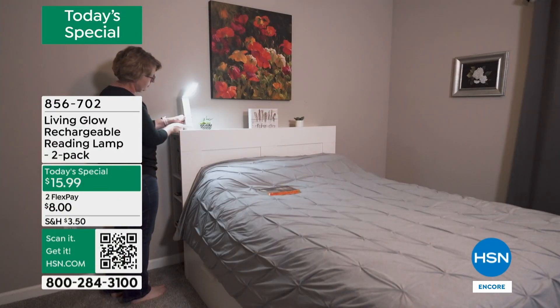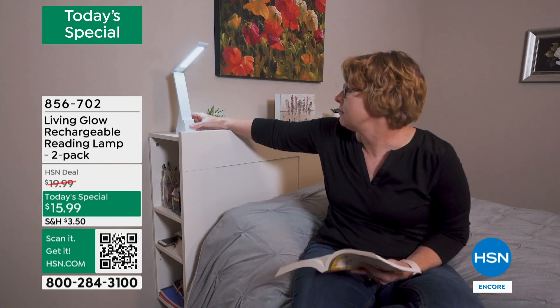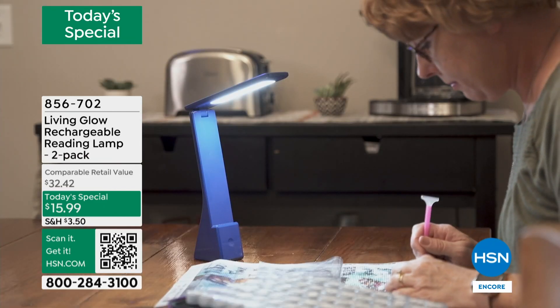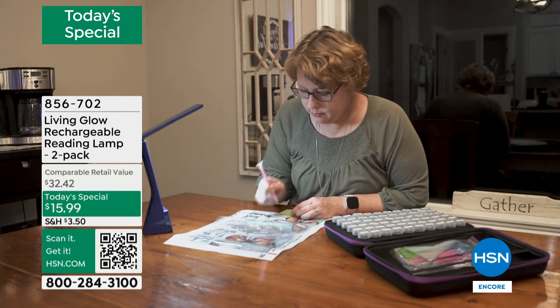Lowest price ever on a huge customer pick from Living Glow — this is your two-pack of rechargeable reading lamps. Yes, you can read with these, but you can craft, use them bedside, in an office, in a dorm. You can paint your nails, do your crosswords. Anywhere you need extra light without buying batteries or plugging into outlets, and we're doubling our offer. This price — $15.99 — is the lowest we have ever offered on this customer pick.